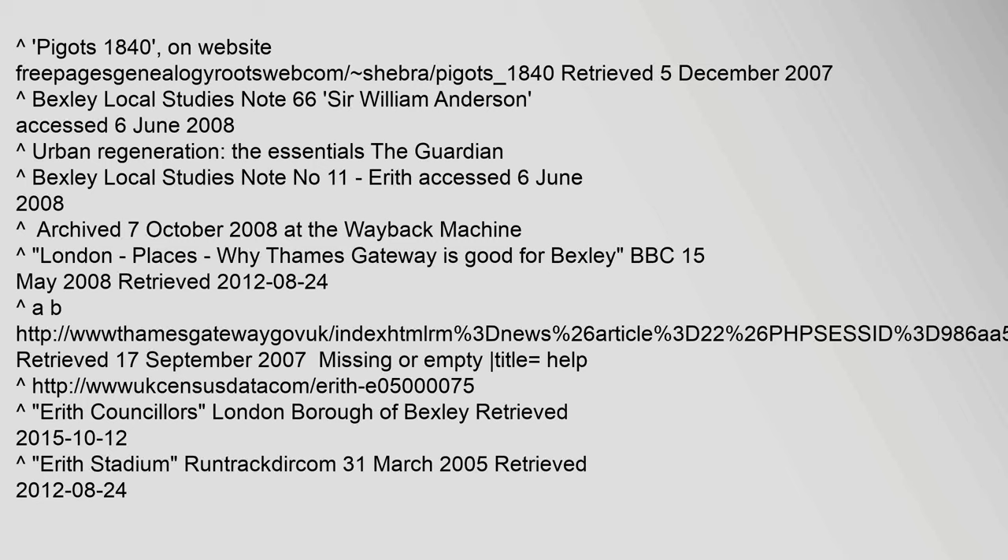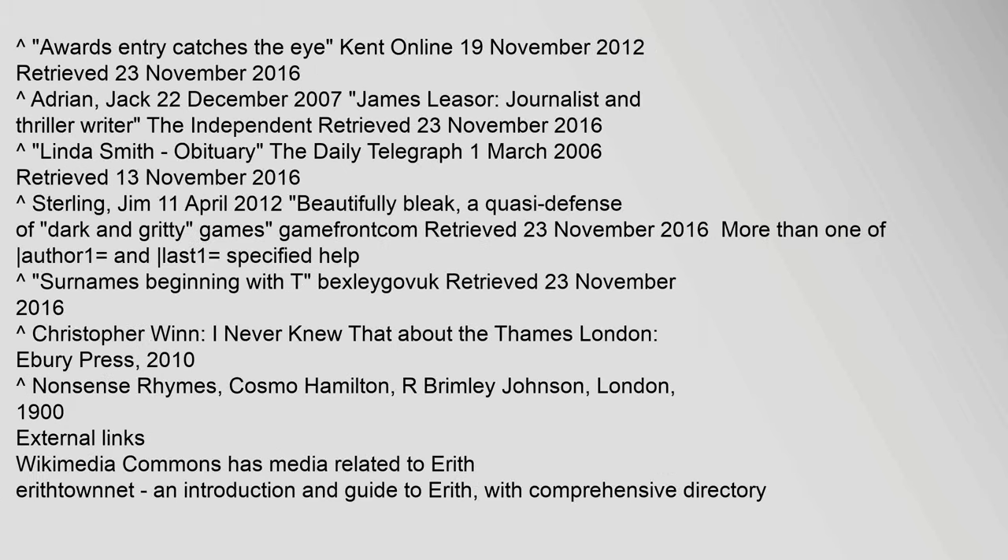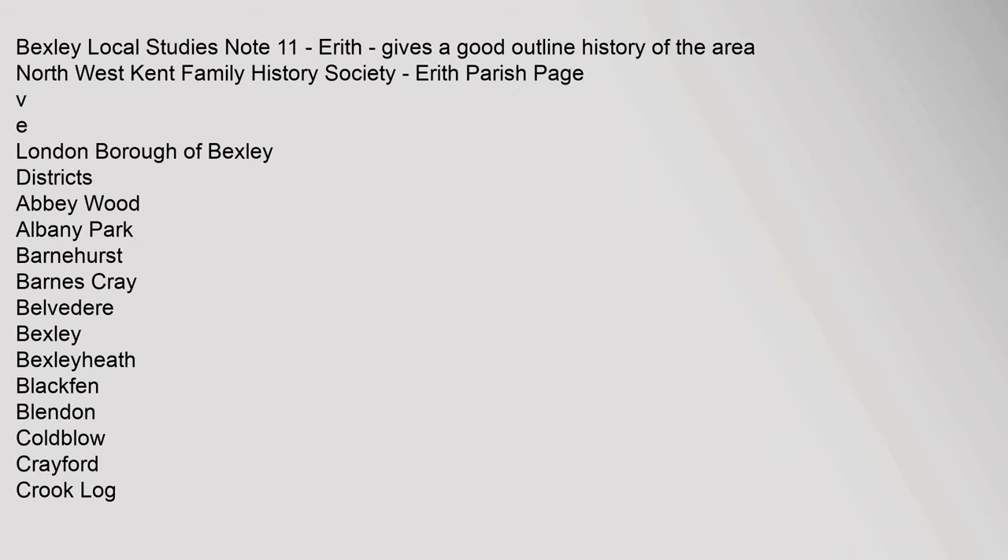Bexley Local Studies Note 66, Sir William Anderson, accessed 6 June 2008. Urban Regeneration — The Essentials, The Guardian. Bexley Local Studies Note Number 11, Erith, accessed 6 June 2008. Erith Playhouse, Playhouse.org.uk, 21 January 2012, archived from the original on 29 July 2012, retrieved 24 August 2012. Awards Entry Catches the Eye, Kent Online, 19 November 2012, retrieved 23 November 2016. Bexley Local Studies Note 11, Erith, gives a good outline history of the area — North West Kent Family History Society, Erith Parish Page.